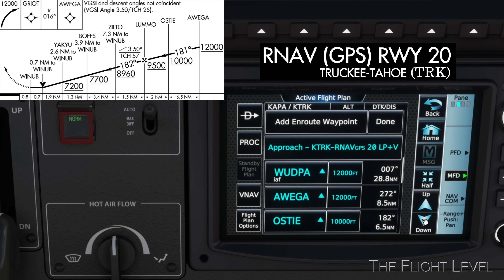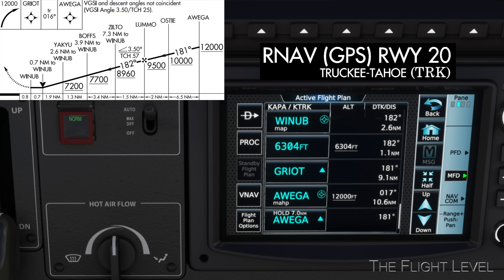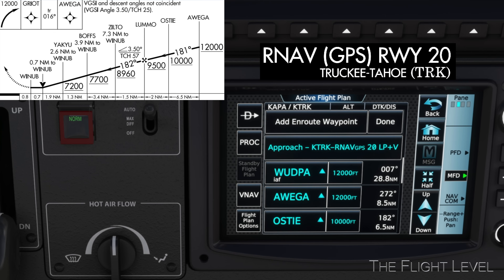After the RNAV options were described, the pilot was cleared to descend to flight level 220 and then later cleared for the approach. The pilot flew the RNAV approach for runway 20.